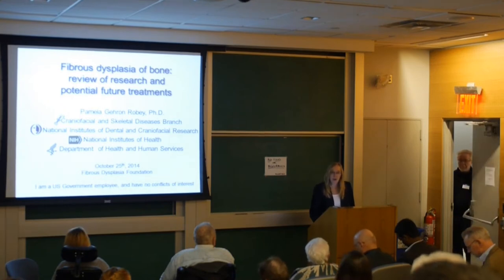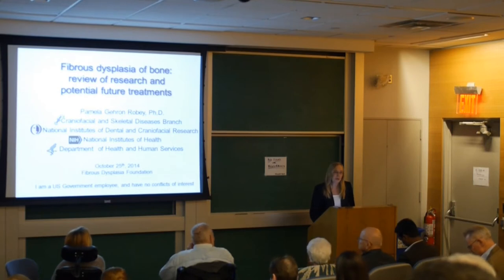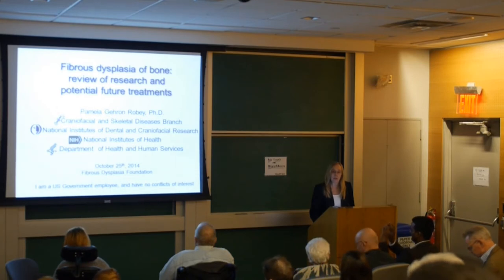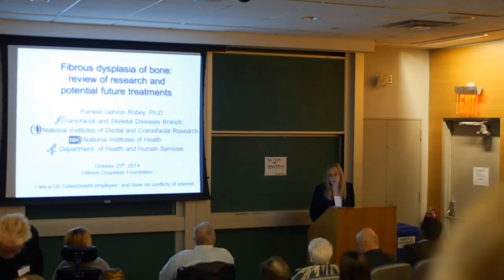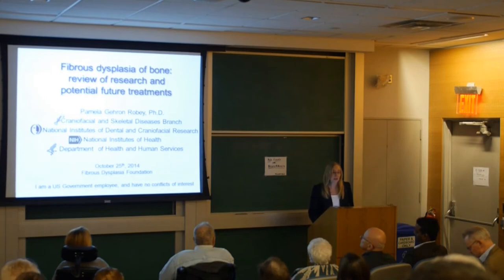My charge here is to tell you about the basic science side of things and what we can be looking forward to in the future in terms of coming up with a novel treatment for fibrous dysplasia. You're going to see some of the data that you've seen previously, but from a different eye — through the eye of a basic and translational scientist in terms of what the patient data is telling us about the nature of the disease.